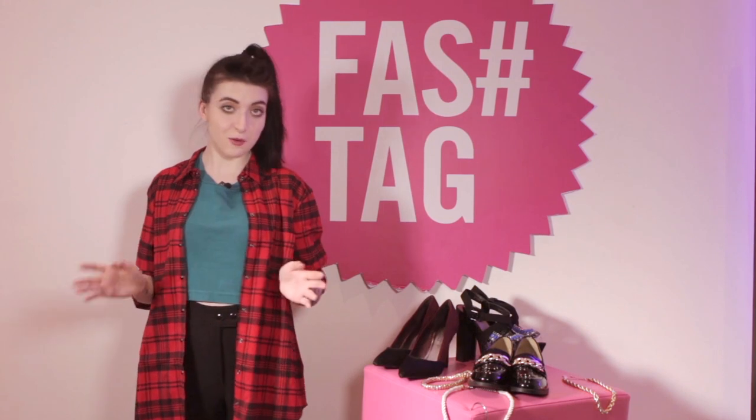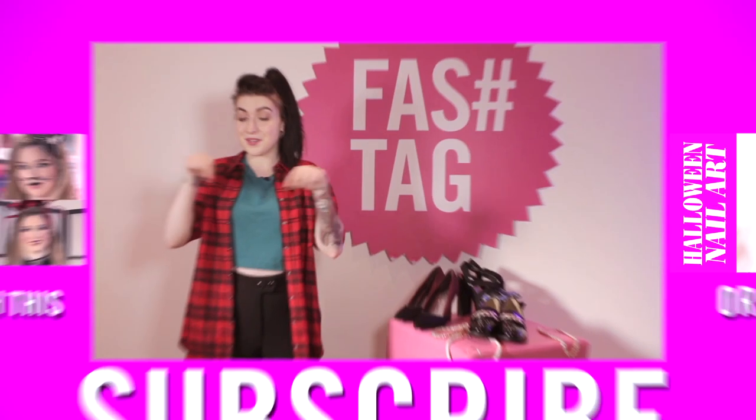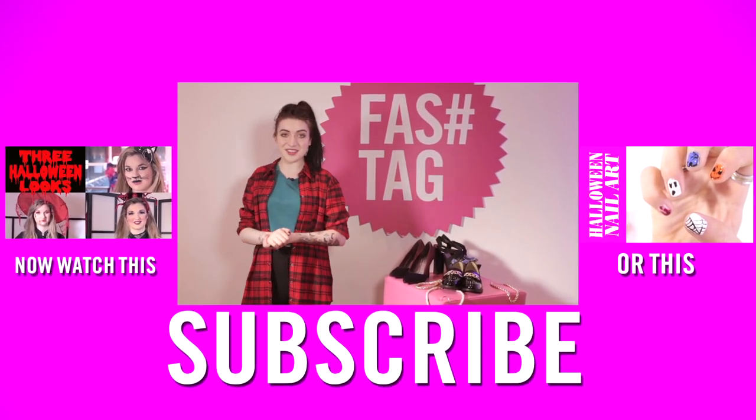Thanks so much for watching guys — those are my four looks. In the comments below please let me know what your favourite outfit was that I styled, how you'd style the shoes, and what your favourite pair was. Please make sure to subscribe to Fashtag for weekly fashion and beauty videos. You can also check out my YouTube channel and blog, Thunder and Threads. Thanks so much for watching — see you soon, bye!